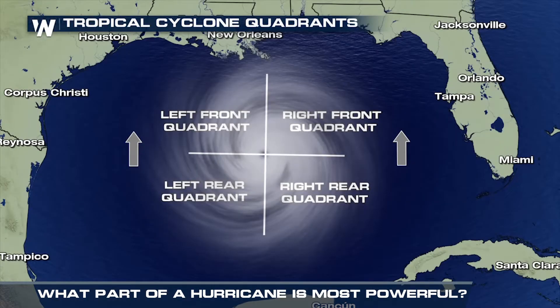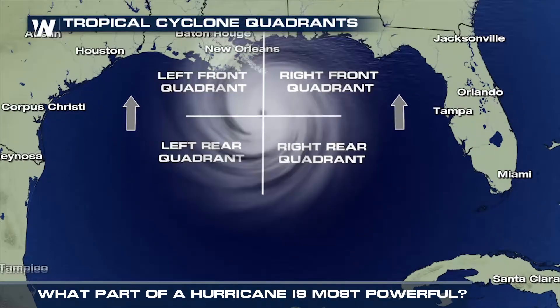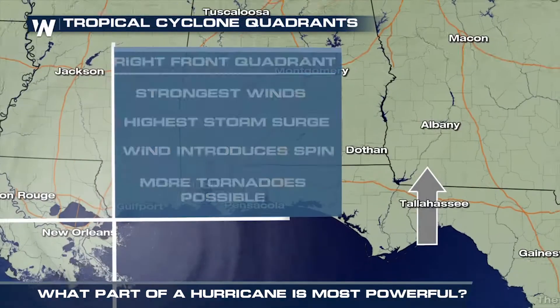A mature hurricane can be broken down into four main quadrants, with the front right quadrant comprised of the fastest wind speeds, highest storm surge, and more indirect impacts due to tornadoes.